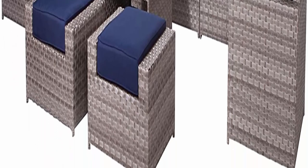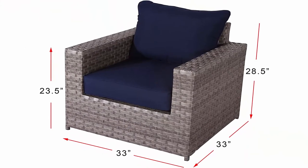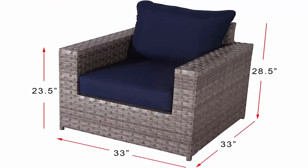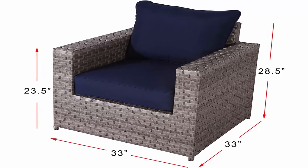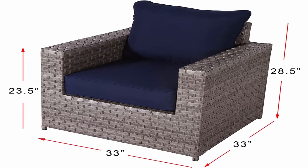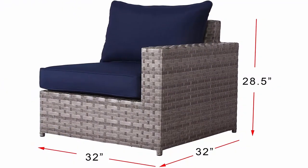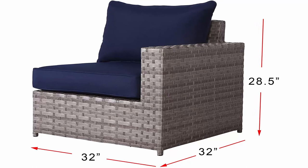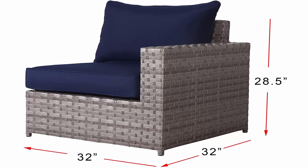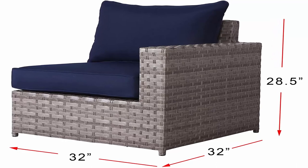Deluxe olefin cushions are of the highest quality on the market at an unparalleled price. Each cushion cover is specially solution-dyed to ensure a bright, vibrant color. The deluxe olefin fabric is fade and stain resistant, plus easy to wash and dry, making the cushions durable and carefree. Five-inch extra-thick cushions will make your outdoor patio furniture the most plush and comfortable set you have ever owned.